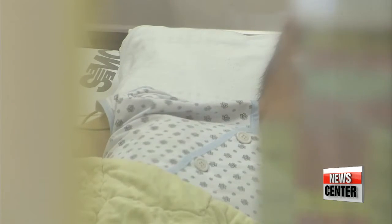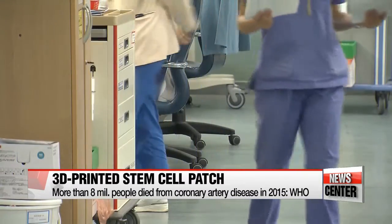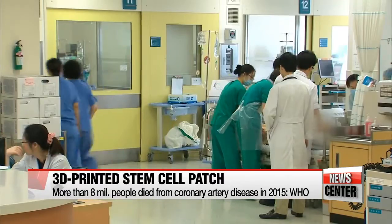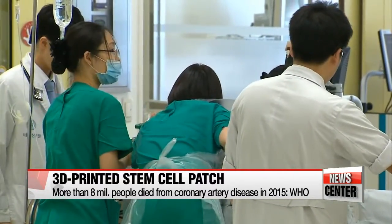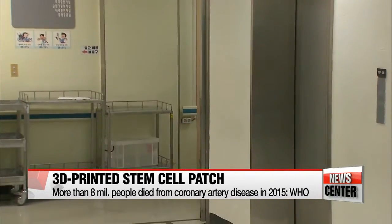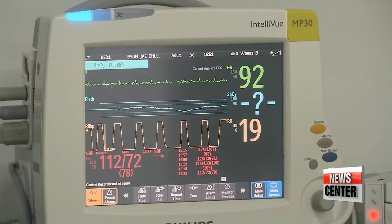Heart disease is the leading cause of death worldwide. The World Health Organization says over 8 million people died from coronary artery disease in 2015 alone. Fewer than half of patients who suffer a heart attack and receive heart surgery end up living longer than five years, due to the difficulty of regenerating damaged heart tissue. But a new finding could provide a solution.